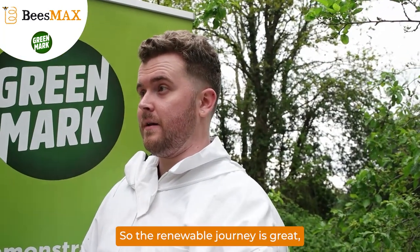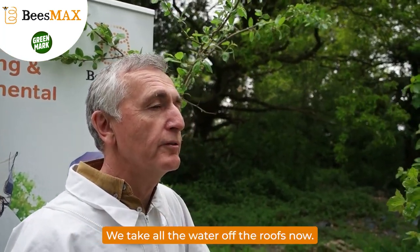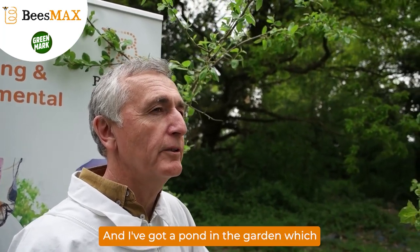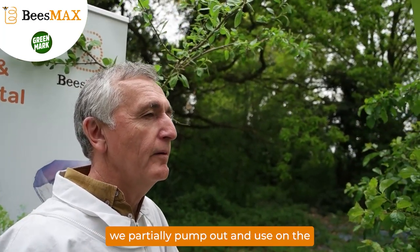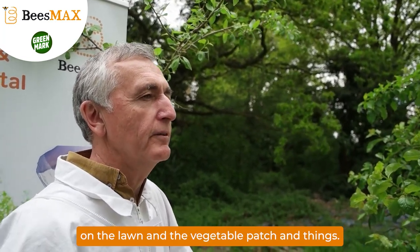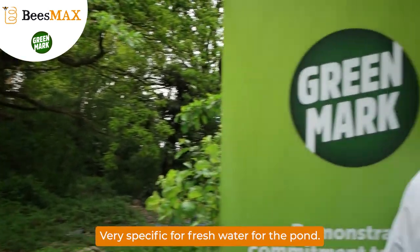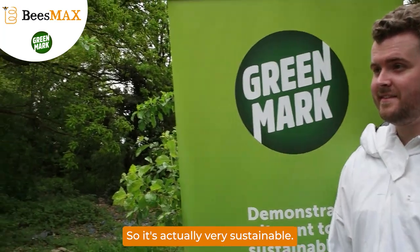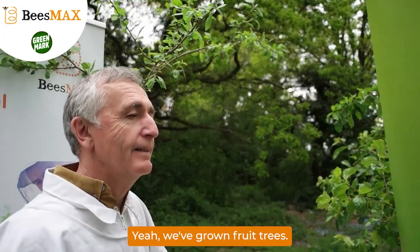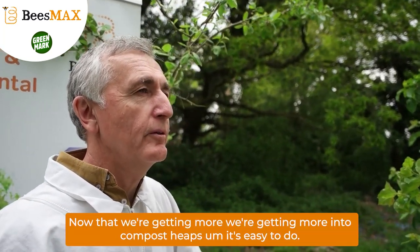So the renewable journey's great, but what else are you looking forward to on your sustainability journey? Recycling waste water. We take all the water off the roofs now, and I've got a pond in the garden which we pump out and use on the lawn and the vegetable patch, and then wait for the water off the roof to refill it again. Plus it provides fresh water for the pond, so it does a lot of good. Very sustainable. We've grown fruit trees, there's waste recycling now that we're getting more into, and compost heaps.